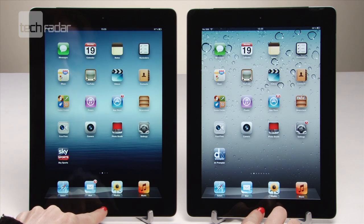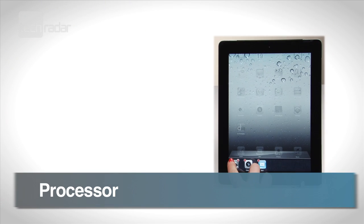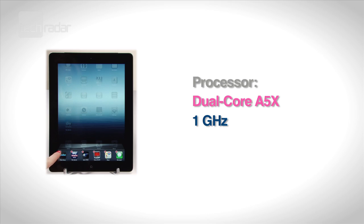We compared the processor, camera and display on the two models. First up is the processor. The iPad 2 has a dual-core A5 chip clocking at 1GHz. The new iPad has an A5X processor that's also dual-core.